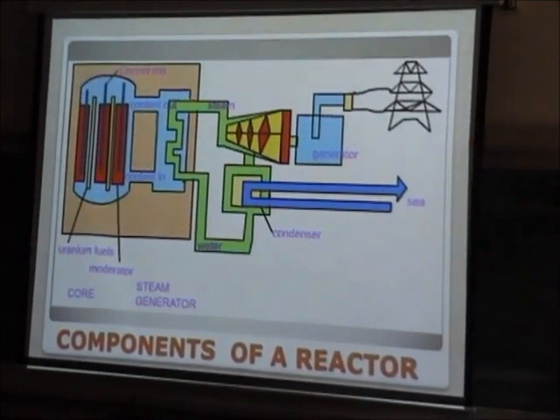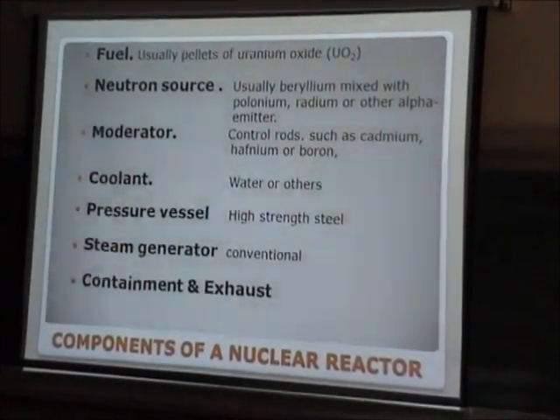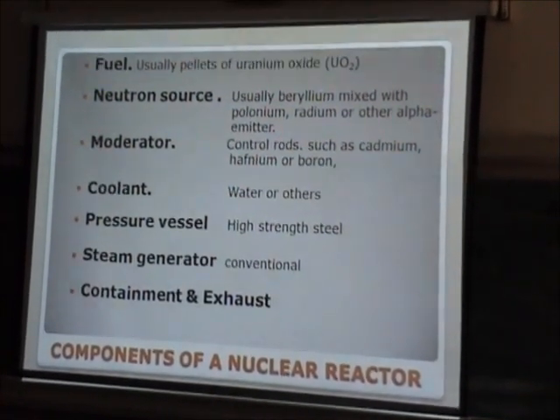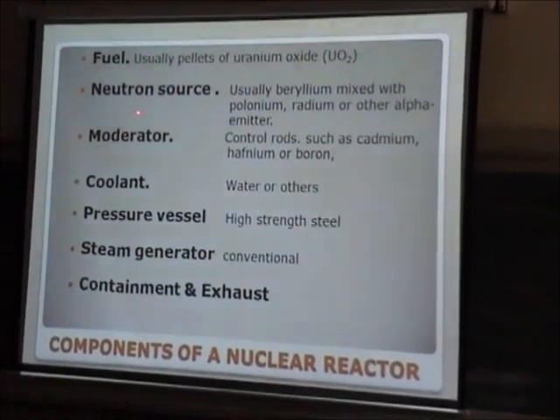The steam goes into the steam turbine and to the generator for electricity generation. Cooling water is required, perhaps near the sea or a river, to cool down the steam back into water. The basic components of a nuclear reactor are: fuel consisting of uranium, and then a neutron source.